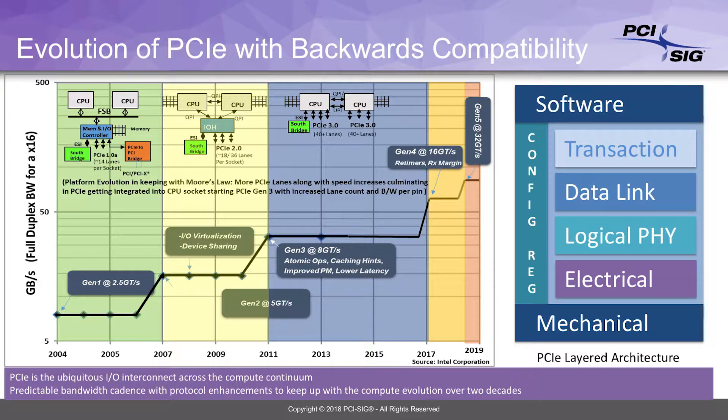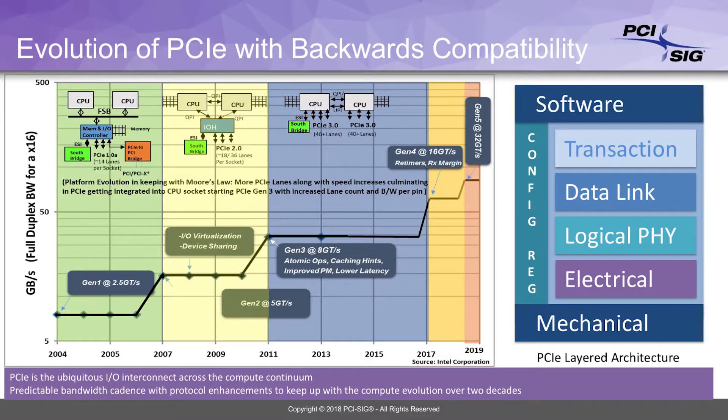The software stack on the top is guaranteed to interoperate between different generations of PCI Express. We even have backwards compatibility to PCI, which was a bus-based interface, so we take the software interface very seriously — we make sure that as we develop the technology forward it remains backwards compatible. At the bottom is the mechanical layer, which satisfies the wide range of ecosystem — the entire compute continuum on which PCI Express exists today.